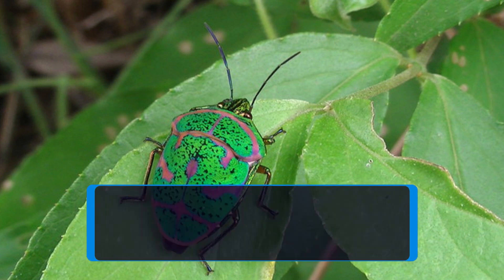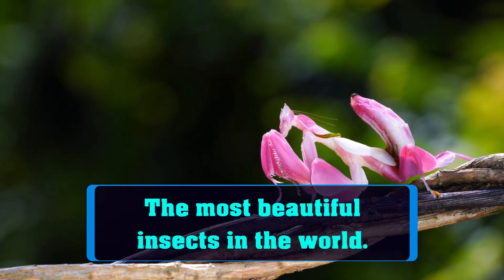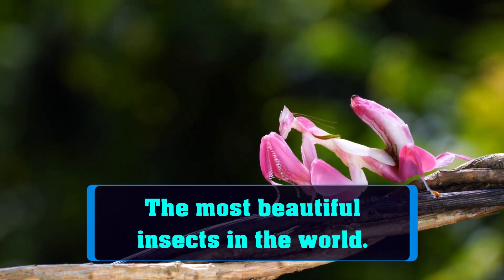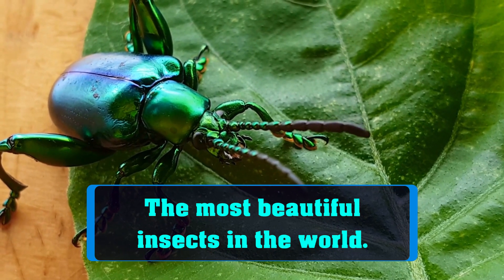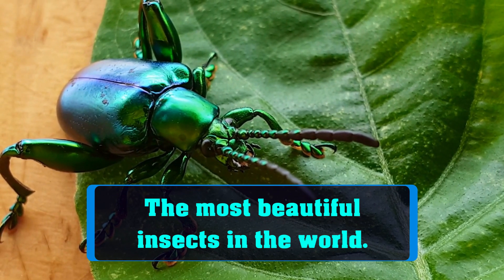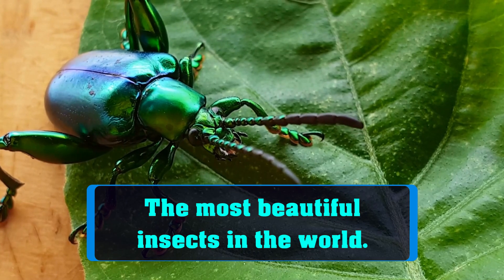Welcome to Animal Antics. In this video, we're going to explore the most beautiful insects in the world. Insects are incredibly diverse and can be found in a wide variety of shapes, sizes, and colors. From the iridescent wings of butterflies to the metallic hues of beetles, insects can be stunningly beautiful. So get ready to be amazed as we showcase some of the most beautiful insects on the planet.